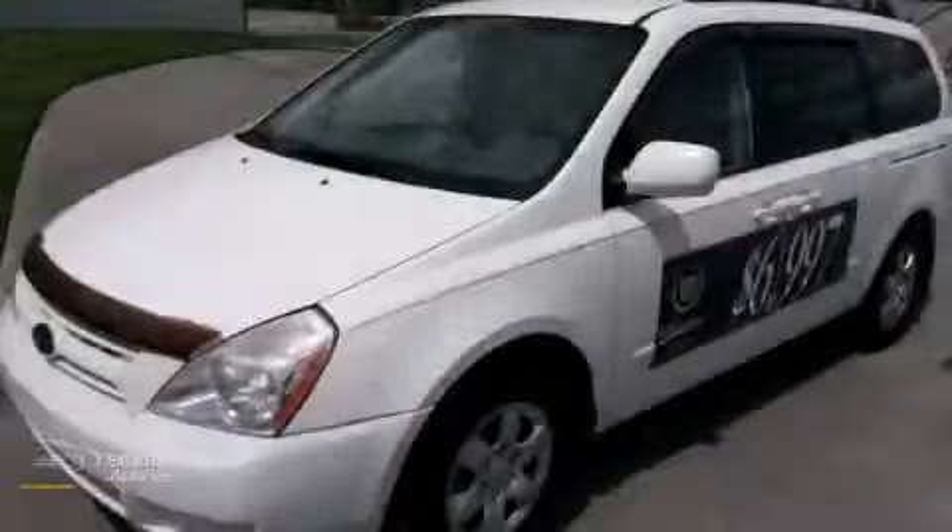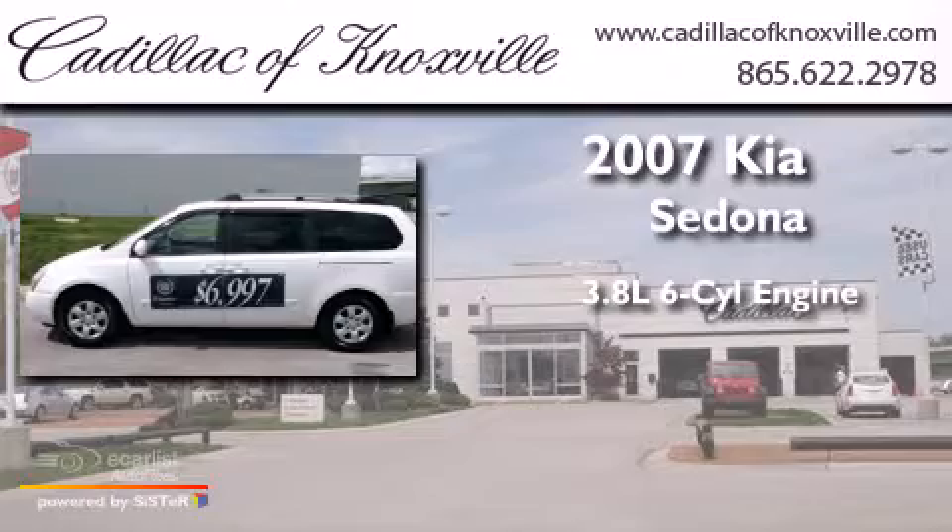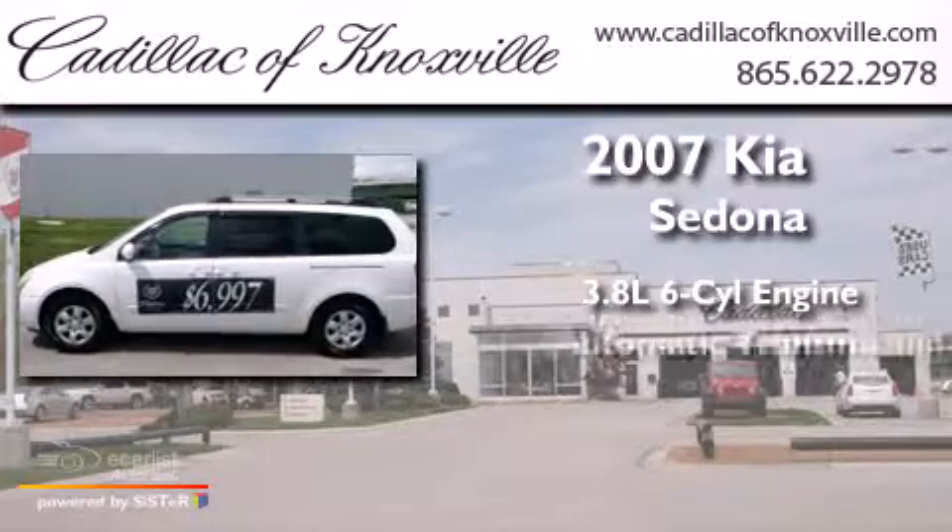This is a 2007 Kia Sedona. It features a 3.8-liter six-cylinder engine and an automatic transmission.